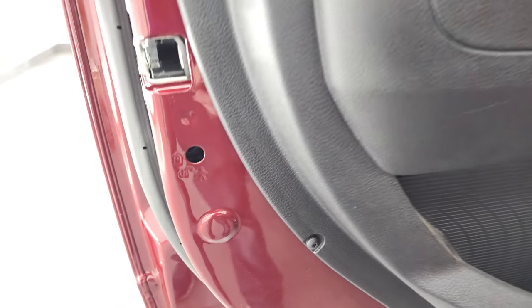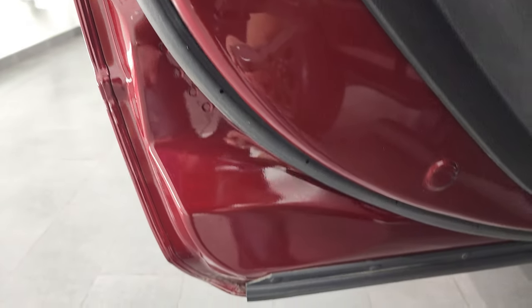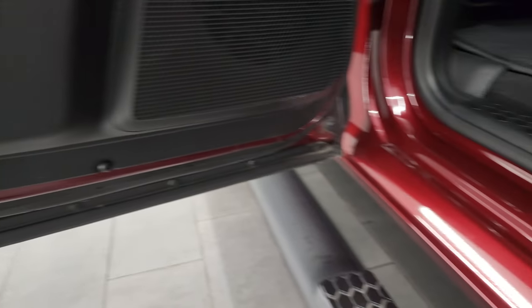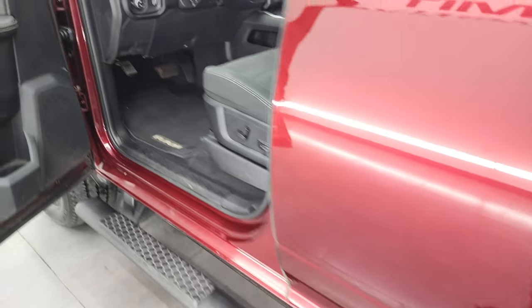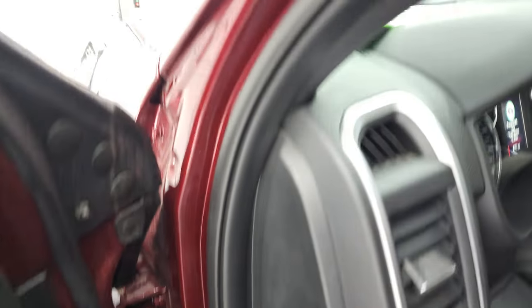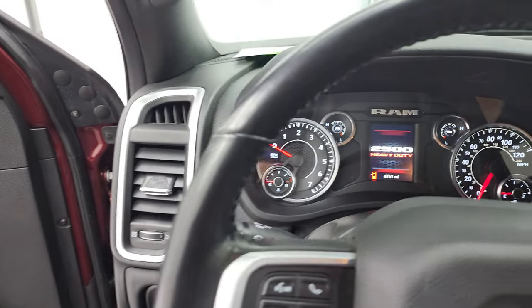Side curtain airbags, child safety locks on the back doors — that's a nice feature to have. The bottoms of the doors all look really good. Hop inside to check out the miles, the radio, and everything this truck has to offer on the interior.